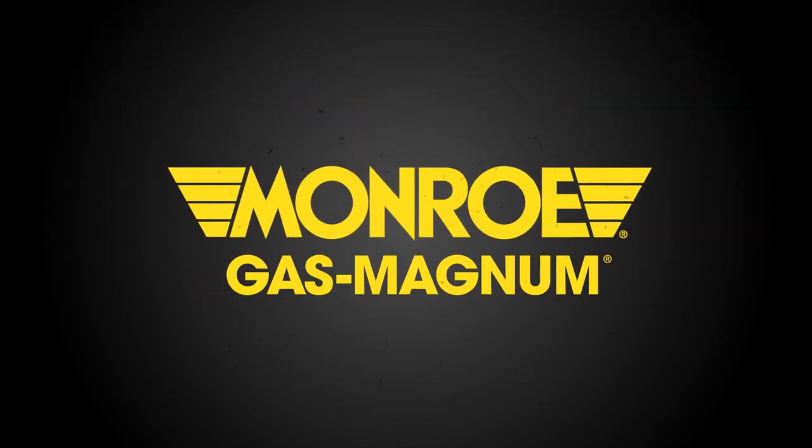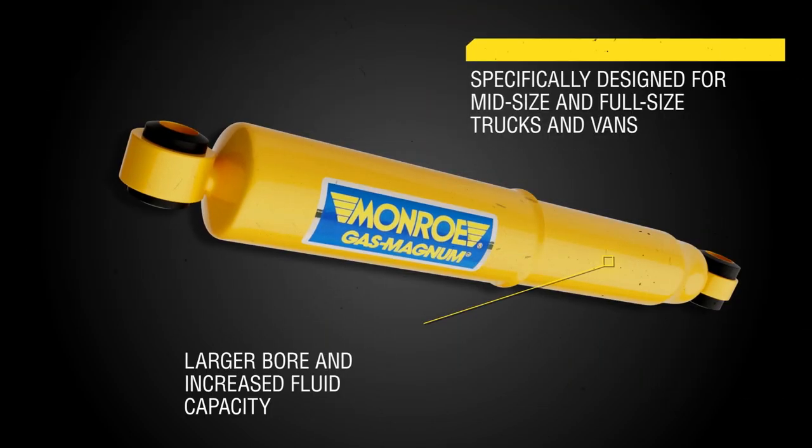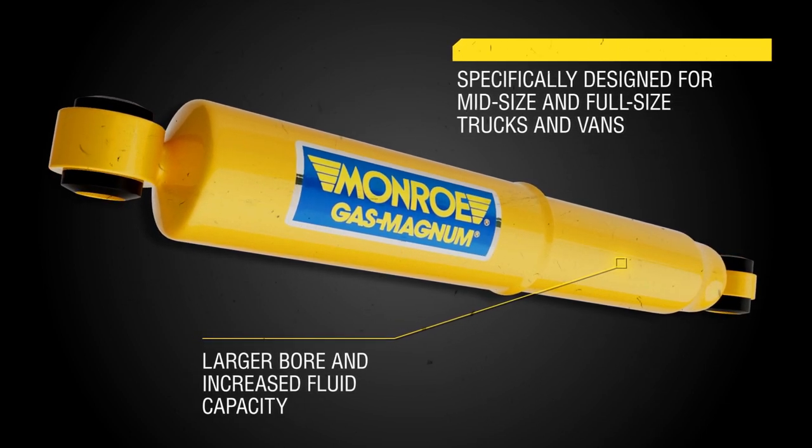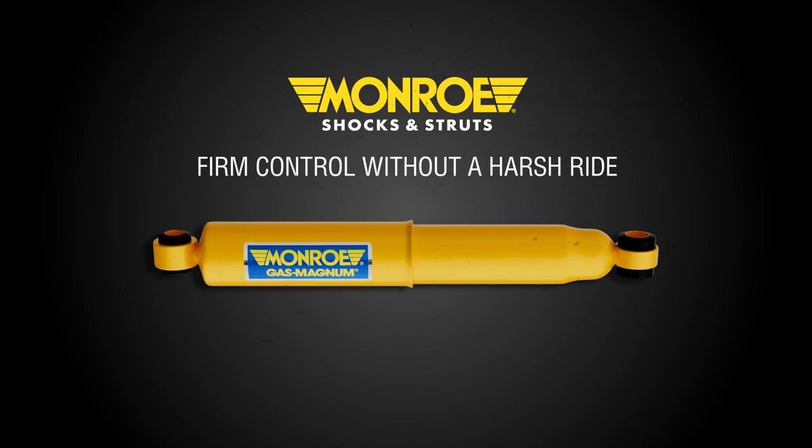Designed for mid-size and full-size trucks and vans, Monroe Gas Magnum shocks include a larger bore and increased fluid capacity to provide firm control while loaded without a harsh ride.